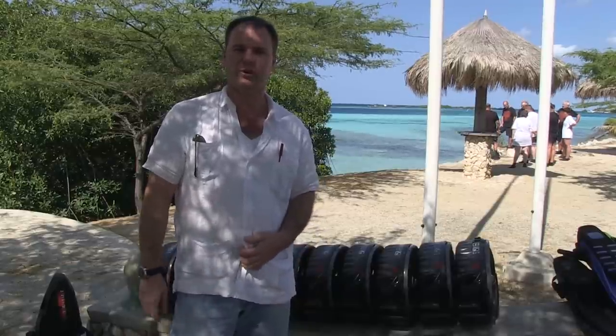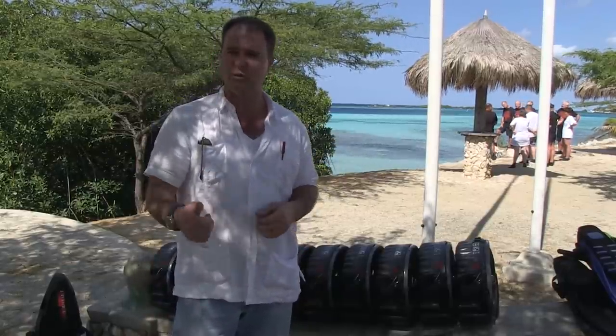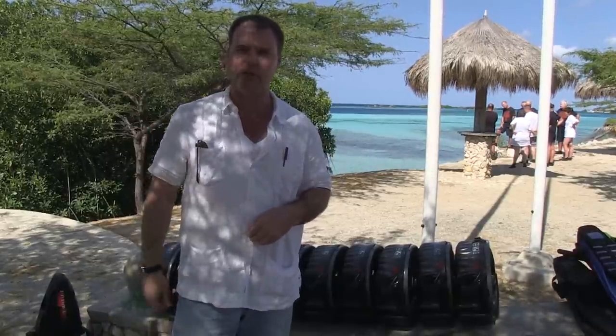As promised, we're here at Mango Alto for a look at Aruba Bob Snorkeling. You're going to see the gear up close first as we head over to their headquarters, and Stuart and Kat are going to explain exactly how it works and what quality it is. Then we're going to come back here and join a group as they go out into the ocean.